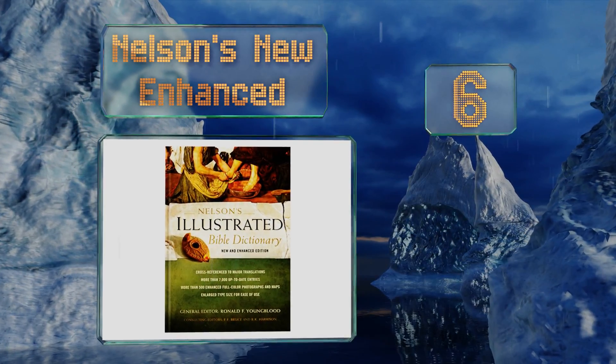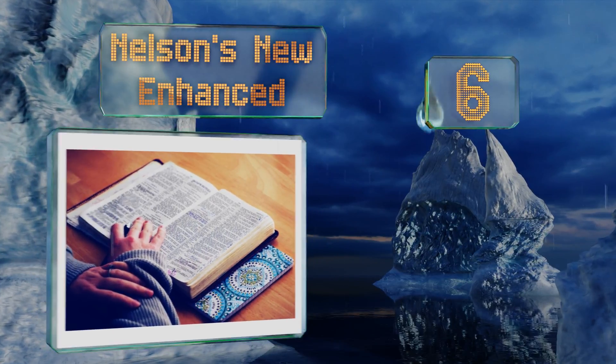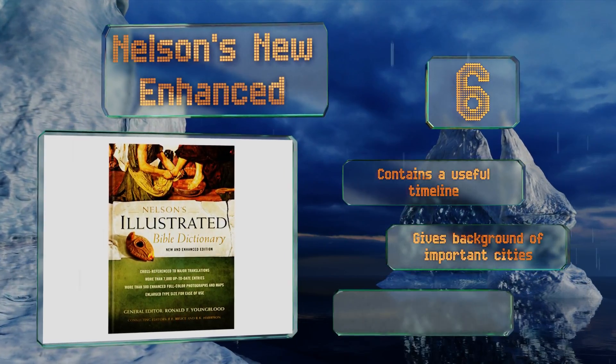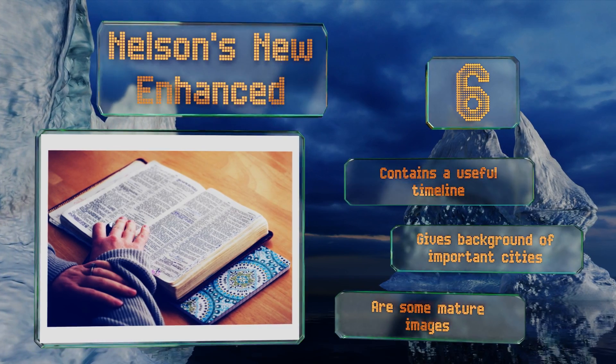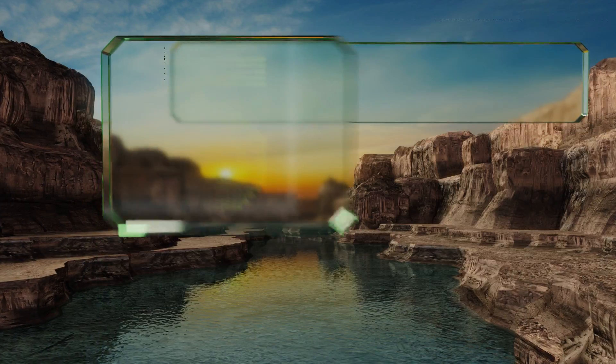Moving up our list to number six, with over 7,000 entries, Nelson's New Enhanced covers more ground than many of its counterparts, making it a smart choice for tracking down every last character in all those genealogies. It even shows you how to pronounce some of the trickier names. It contains a useful timeline and gives the background of important cities, however note that there are some mature images.